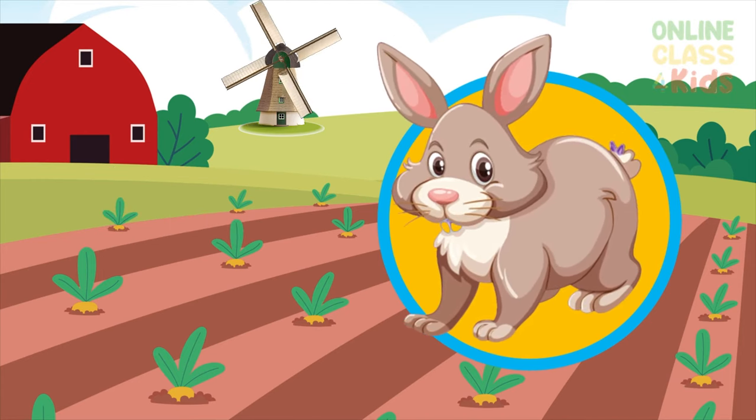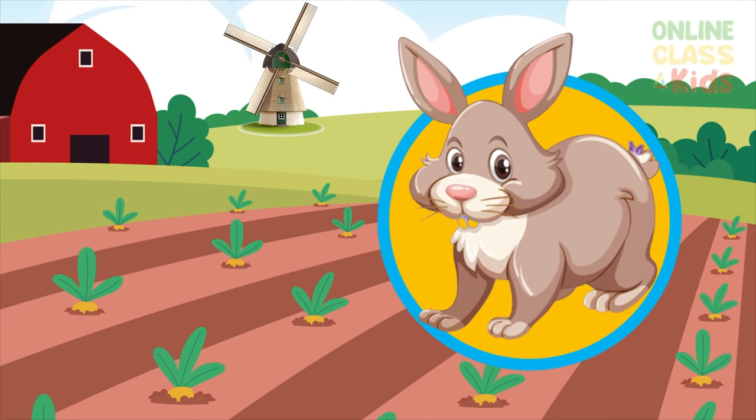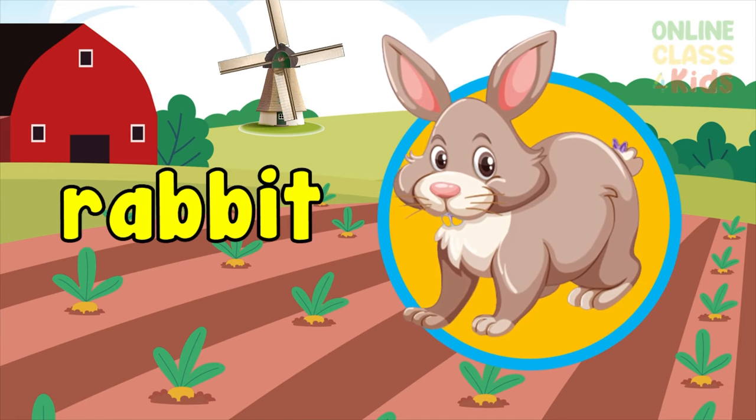Now you're seeing an animal known for its large ears and soft fur — a rabbit. Say rabbit.